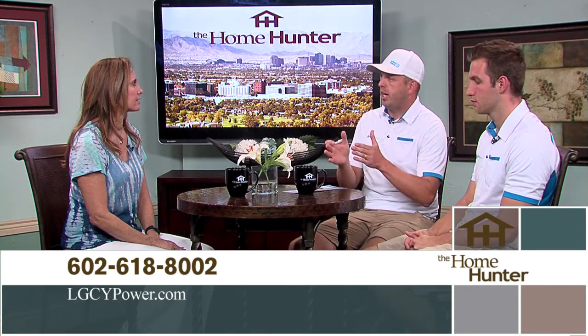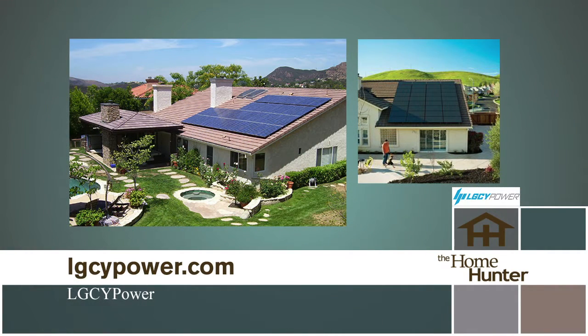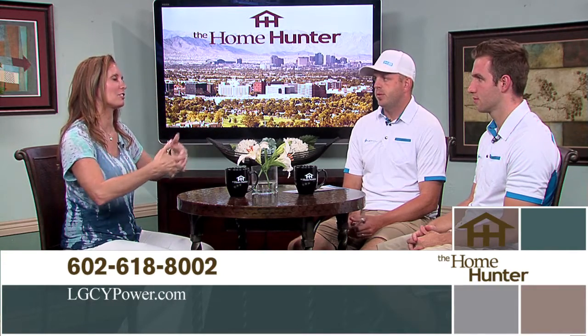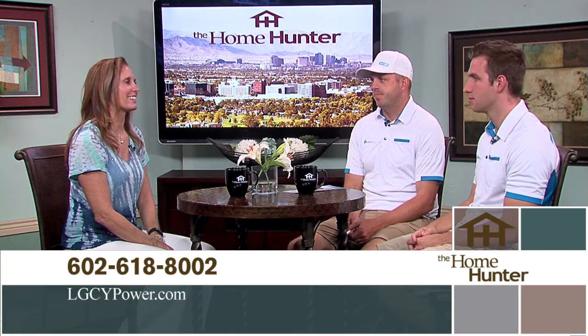People should call Legacy Power and have them come out to the house to get educated, because what they're showing people now may not even exist in a year. They can lock in an electricity rate for your home that will never change again. Qualifications include being an APS customer, a homeowner, and having a 650 credit score or higher. It really doesn't make sense why somebody doesn't have this — get on the phone and call them.